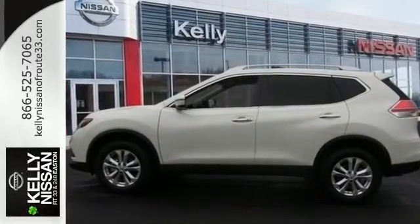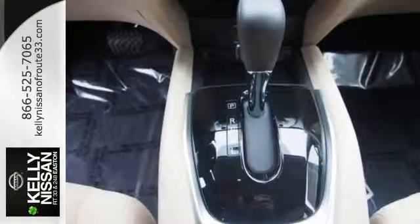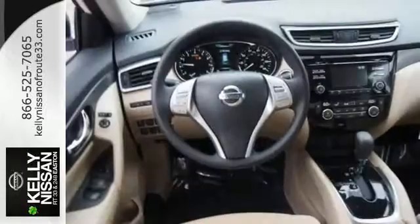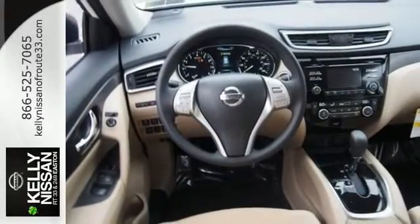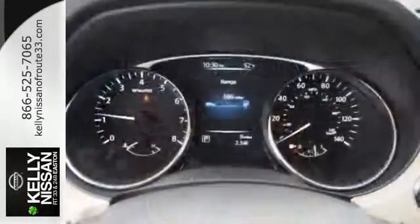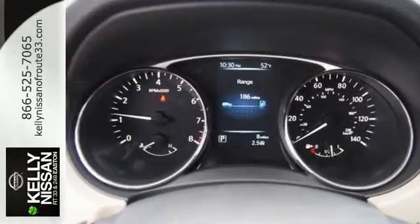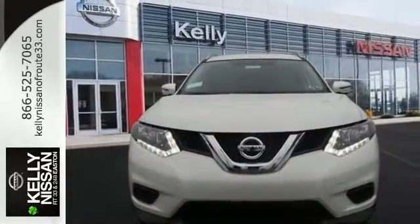Make every part of your drive beautiful with the fuel-saving Eco Mode and the informative Advanced Drive Assist display. It's also conveniently equipped with hands-free text messaging assistant, backup camera and Bluetooth. Set it and forget it with the Climate Control. Sit tall and proud when you test drive this Rogue today.